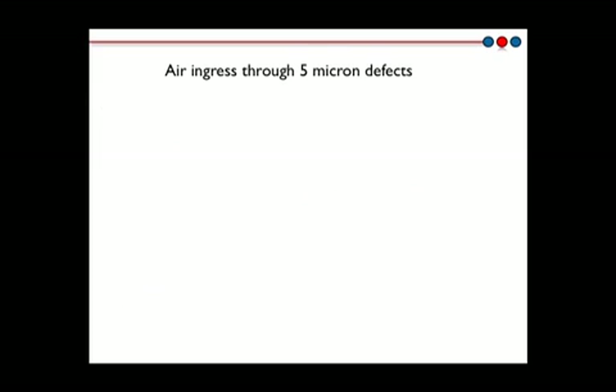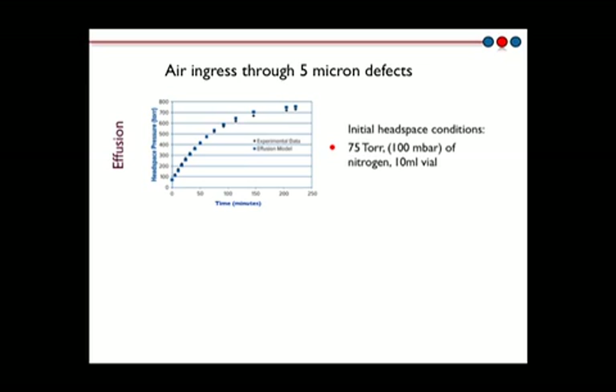We have validated the headspace leak rate model with container closure studies. Here is an example demonstrating the rise of headspace pressure due to effusive air ingress into the headspace. A 10 mL vial was prepared with a laser-drilled 5 micron defect and evacuated to 75 Torr or 100 millibar. The headspace pressure was then monitored over time, and a detectable rise in the headspace pressure occurs within minutes.